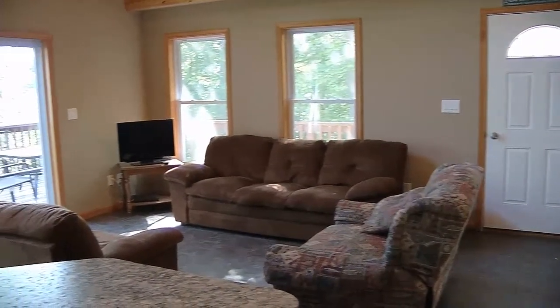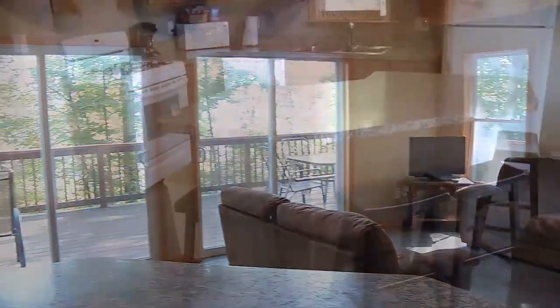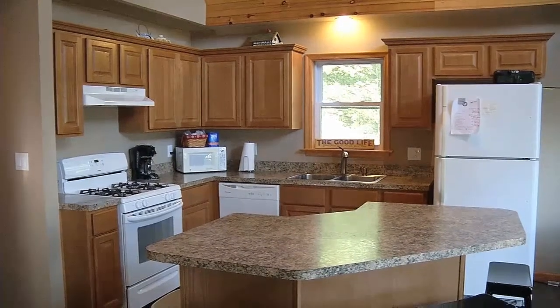The main living area has a beautiful open floor plan with generous sized living and dining areas. It's all open to the fully equipped and large kitchen, featuring an island and a dishwasher.